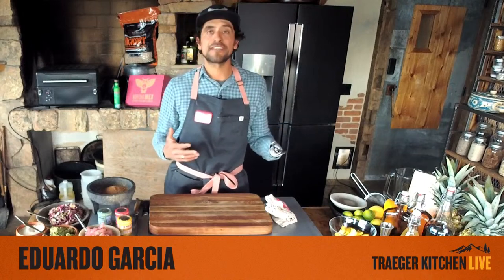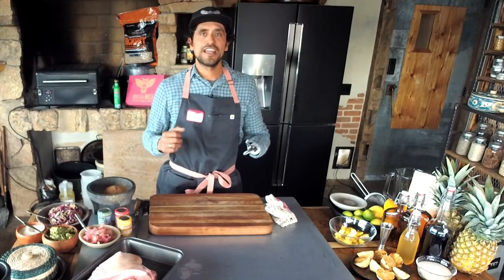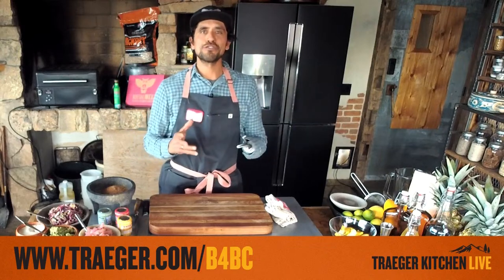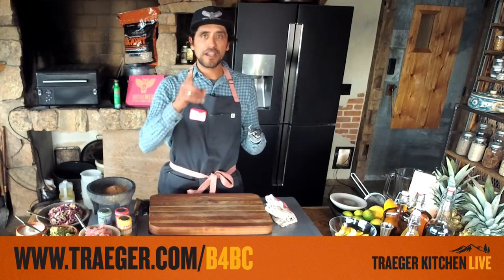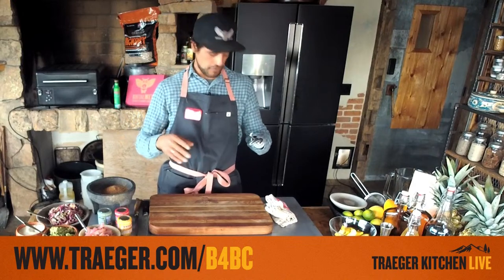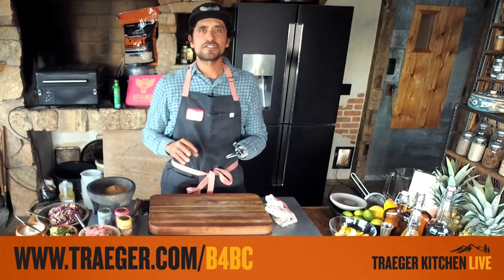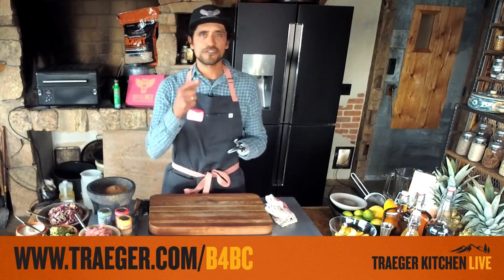I'm also wearing a snazzy apron I want to call out. This is a B4BC — Boarding for Breast Cancer. They empower those dealing with or aware of breast cancer through active sports like boarding to look at cancer differently. What I love about this company is that they give back and they care. Proceeds from the sale of this Hedley and Bennett apron go to B4BC, so there's going to be a link — pop into the link, get yourself an apron, get involved and know you're supporting a good cause.